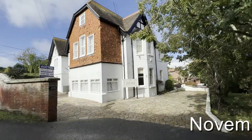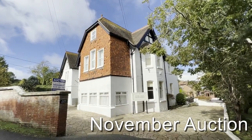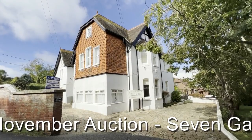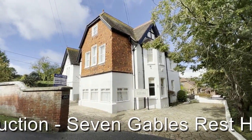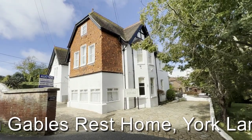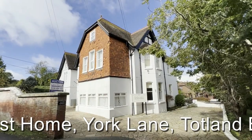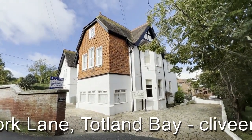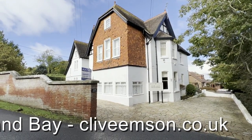This is Rob Marchant from Clive Empson Land and Property Auctioneers and we're in Totland on the Isle of Wight, out towards the western end of the island close to the Needles. We're here to look at Seven Gables, the former care home situated in front of us. Unfortunately at the time of shooting we don't have internal access, so we can't show you the inside of the building, but viewing appointments will be available for anyone that would like to come and have a look at the scope and potential of the property from the inside. For now we'll give you an external tour.